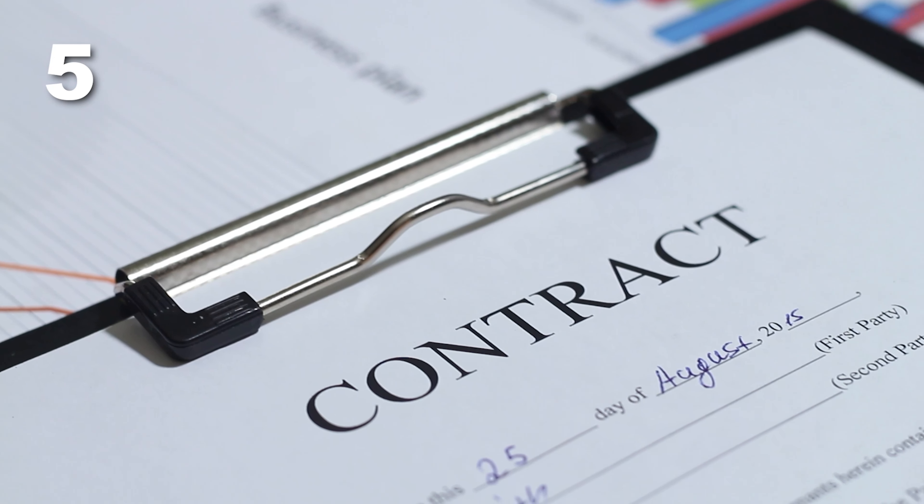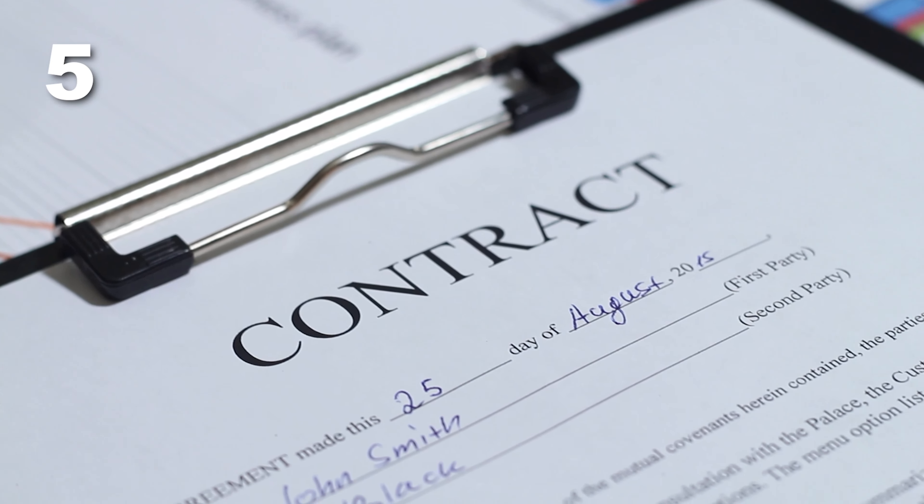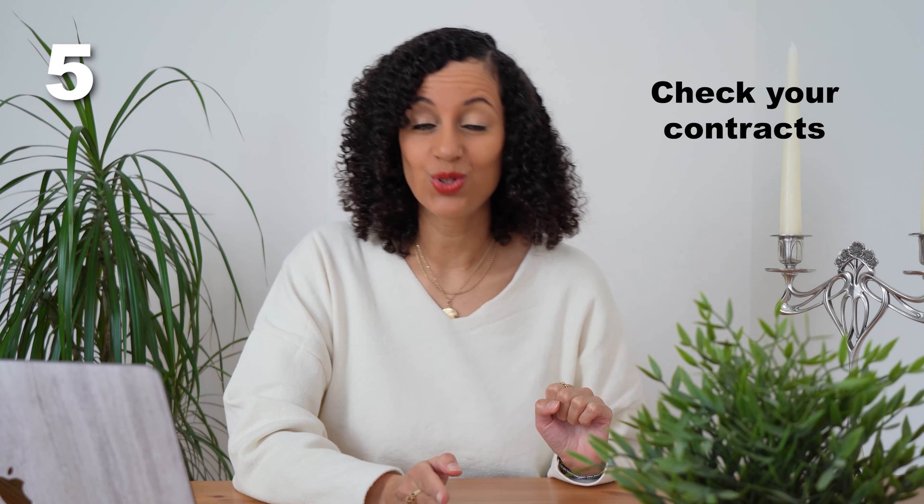Number three: if you had to guess how much you spend every month on subscriptions, what would it be? It turns out people in America spend over $200 each month on subscriptions — way more than they thought. Signing up for subscriptions like apps, software, or streaming services usually takes just a few clicks, and then the money is drawn from your bank account month after month. I can almost guarantee you that if you take a close look, you will find at least one you don't use anymore — cancel it, along with all the others you didn't even know you were still paying for.